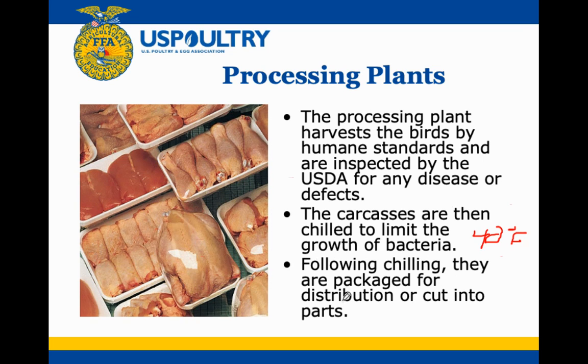After that, the chickens are packaged for distribution either as a whole bird or cut into parts such as thighs and legs. There are also boneless, skinless breasts. You can see these products ready to go on the store shelf, but there may also be some further processing that takes place.